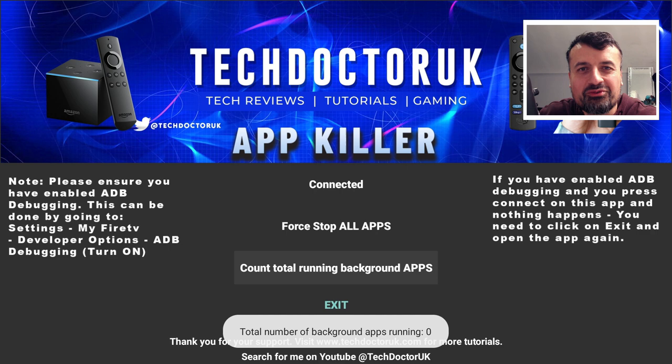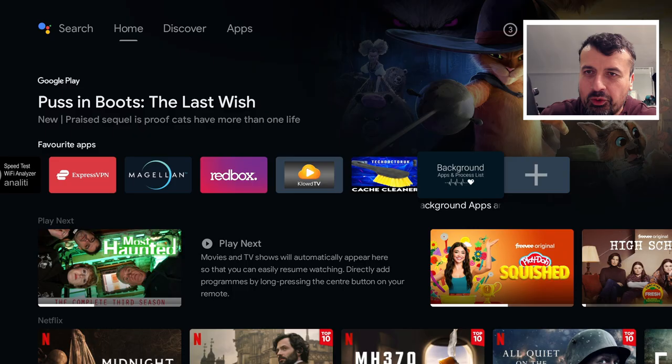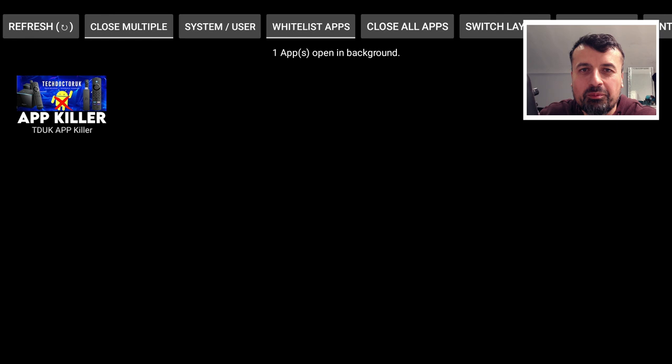If I now click on 'Count Total Running Background Apps,' we have no other apps running in the background. That time saving is just something else. And just to make sure there's no video editing or trick - if I open up the background apps and process list, we can see all of those applications have now been killed.